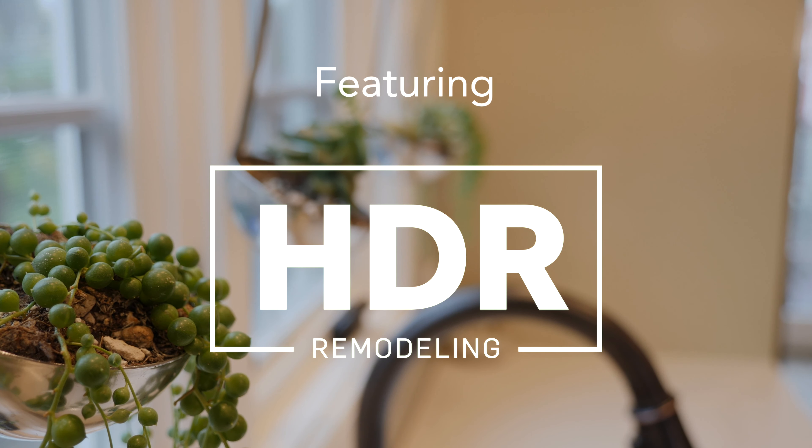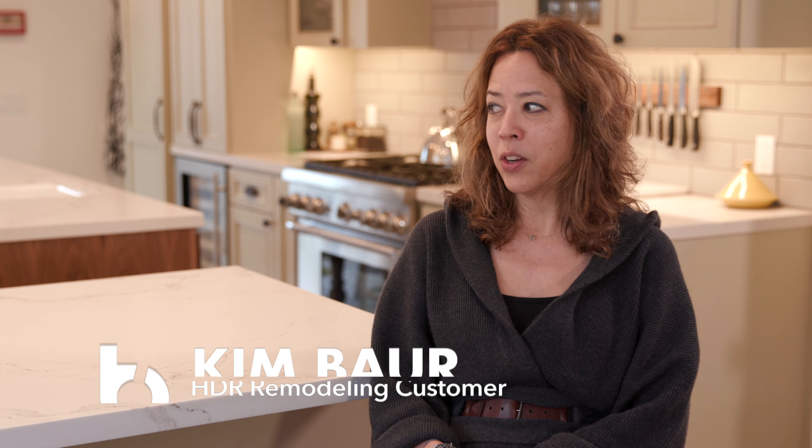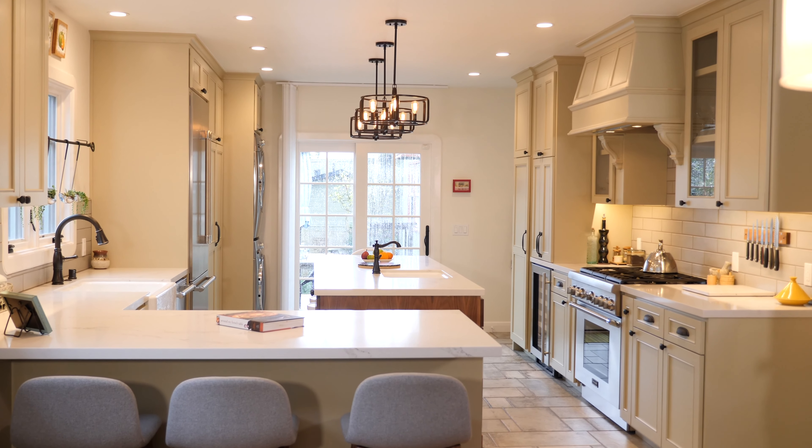Hi, I'm Kim Bauer. I'm a certified nutrition health coach and chef instructor, and I'm here in my beautiful kitchen that was designed and constructed by HDR Remodeling.